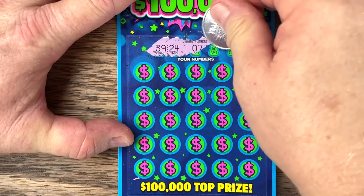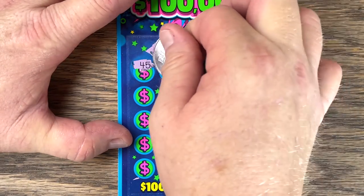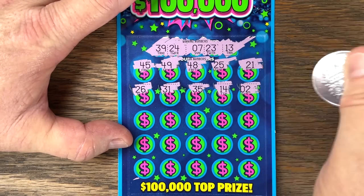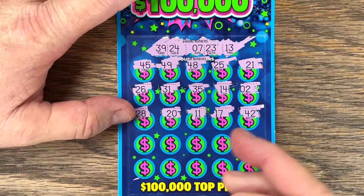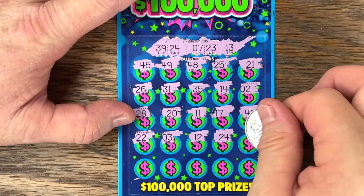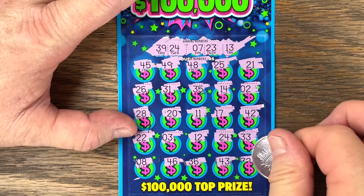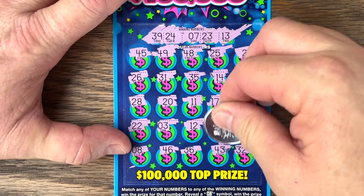Numbers: 39, 24, 7, my lucky number 23, 13. Hit or 10 times? Come on, let's get it. Oh yeah — 24, okay, that's a match. Anything else? You never know what's underneath that 24. Numbers: 46, 36, 43, 32. Matching 24s — oh, come on, be something huge! No, that's going to be five bucks.